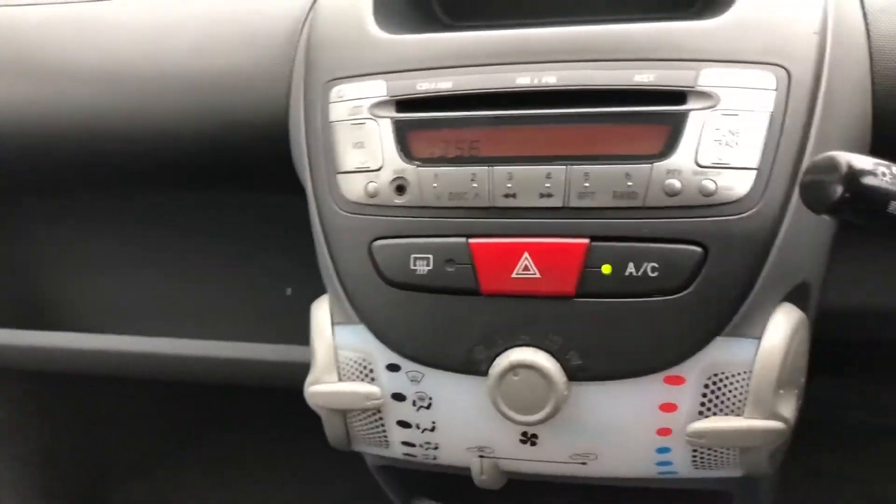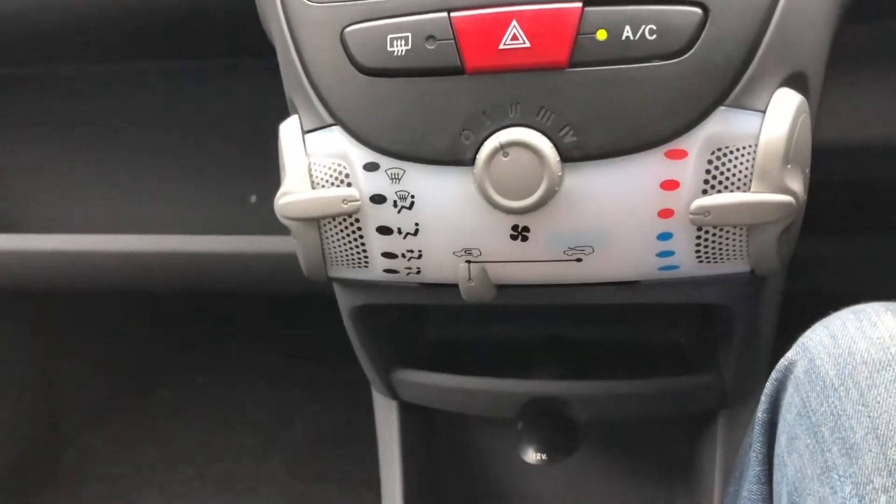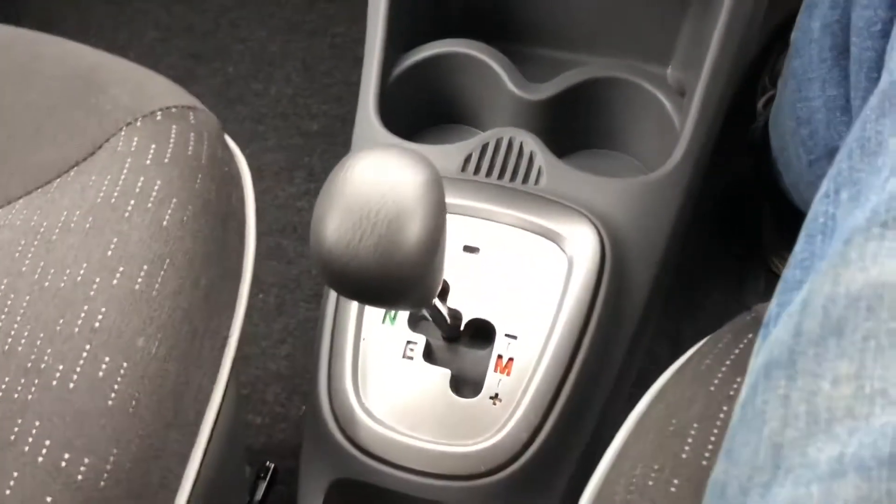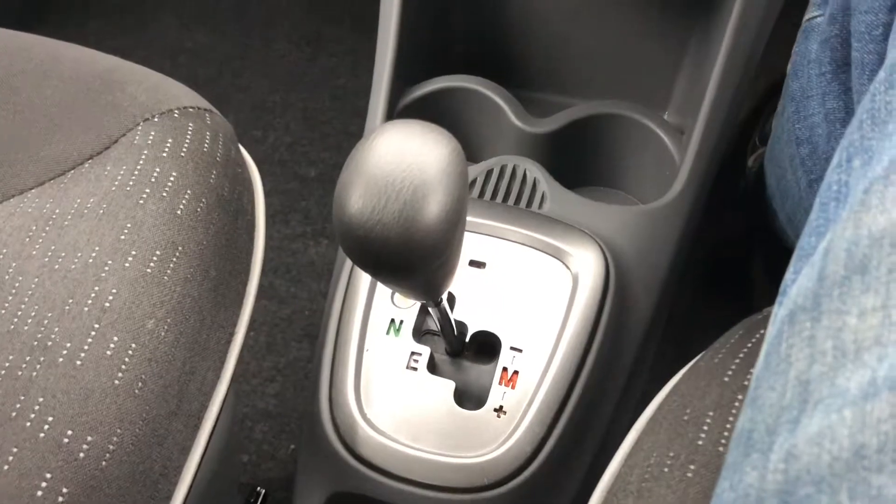Radio, CD player, heating. So it's got the air conditioning, and again the semi-automatic gearbox.